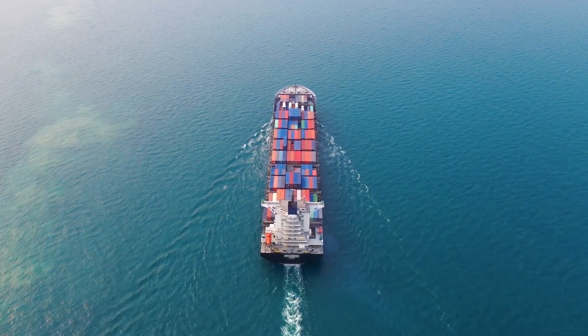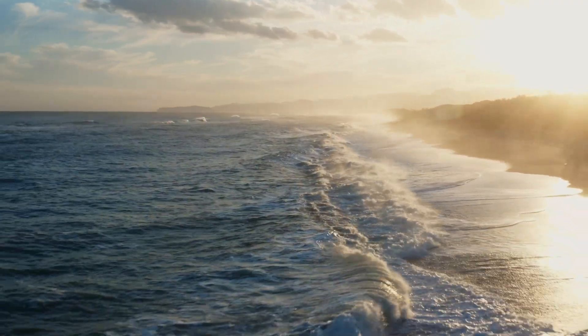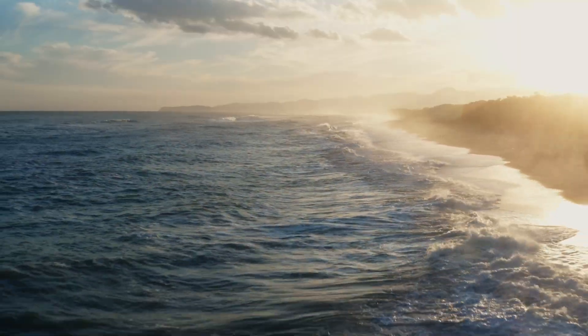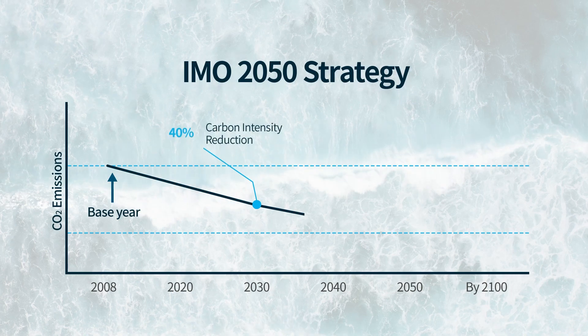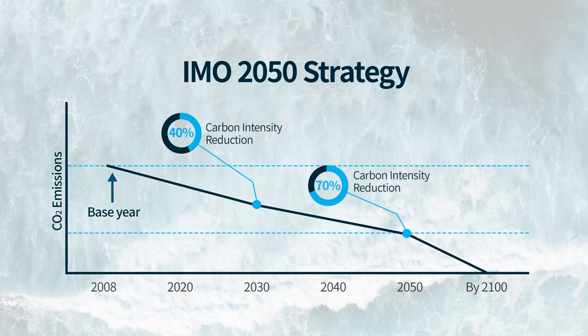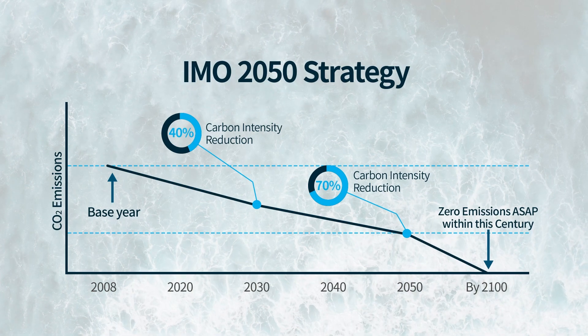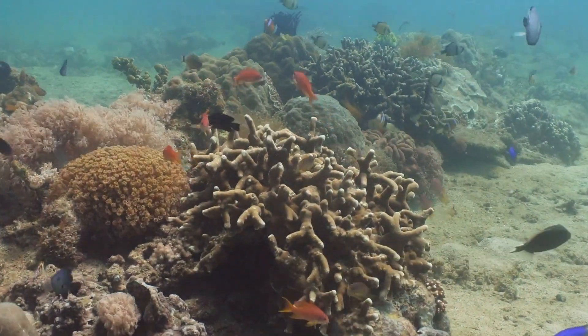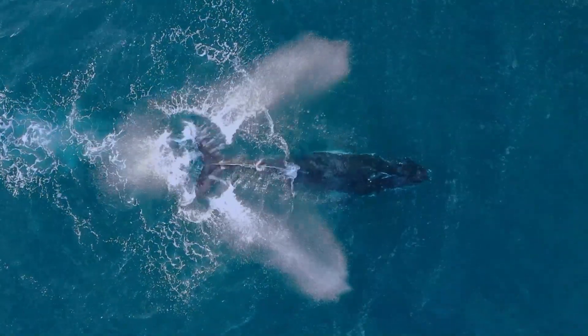The maritime industry is facing a big challenge to reduce carbon emissions. The International Maritime Organization is making new rules to lower greenhouse gases, and it's important to choose the right solution. KR offers expert support to help customers compete in this new era of decarbonization.